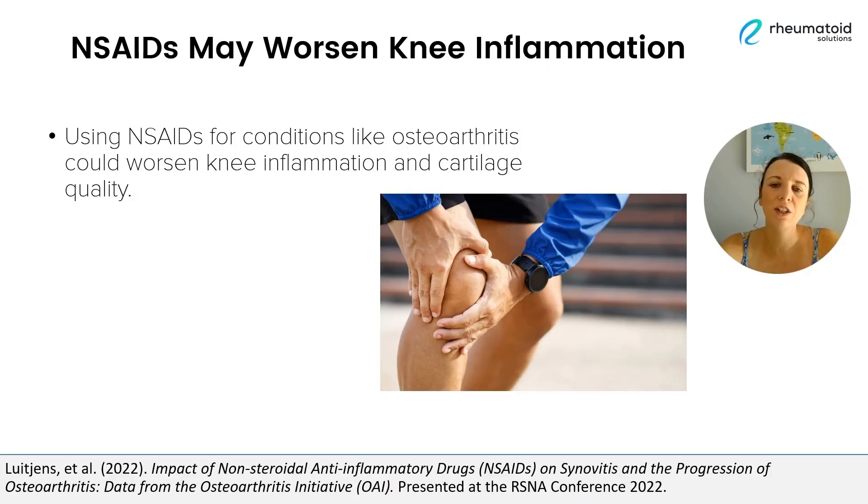Interestingly, research presented just last year suggests that anti-inflammatory drugs, which we commonly think of as helping us to deal with inflammation, might actually make inflammation in our joints worse over time. And this particular study is looking at inflammation within the knee.